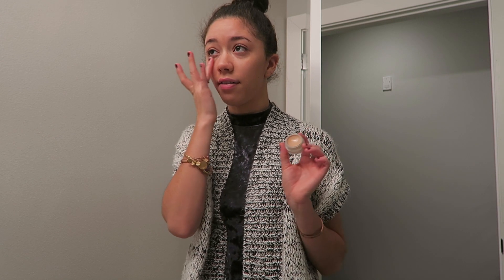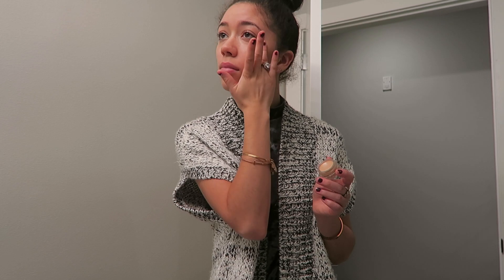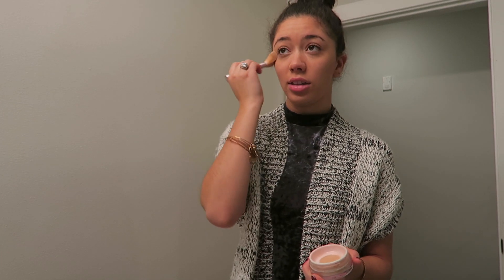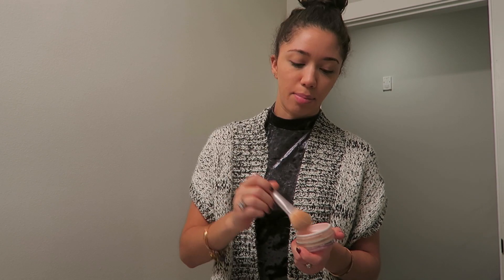Do I look red to you guys? Stretch concealer — one of the best concealers ever. Wowder — it is easily one of my ride-or-die powders, it's just so nice. There's no white flashback, it's amazing. It blends seamlessly, it doesn't look like you have powder on your face, and it makes your skin look flawless in a natural way.